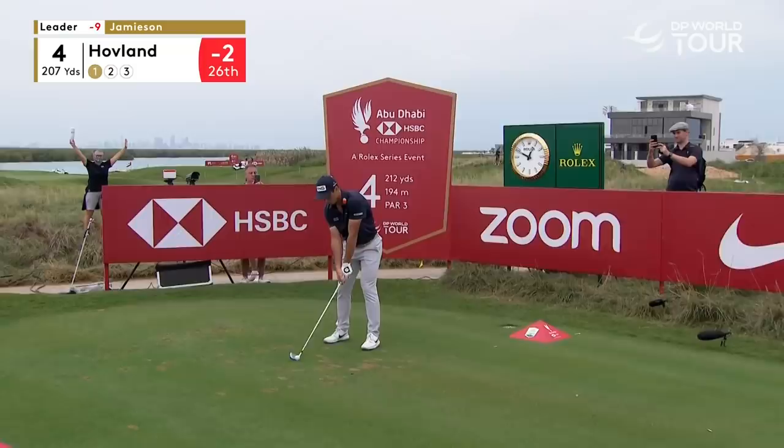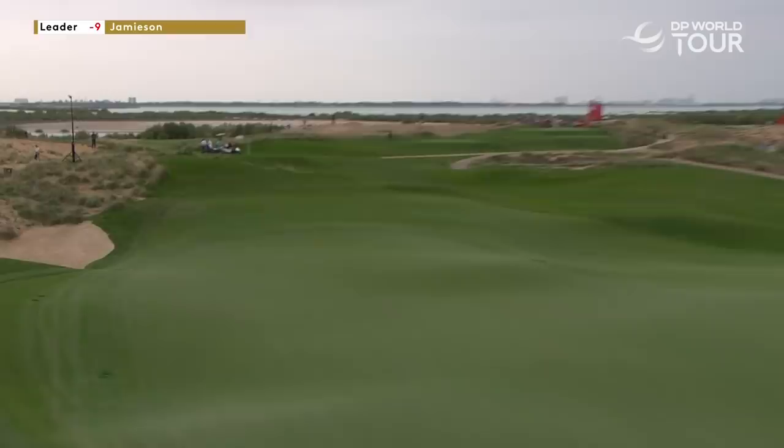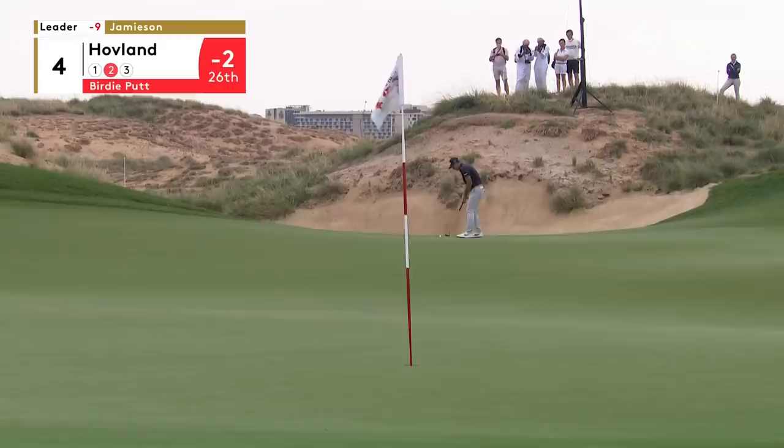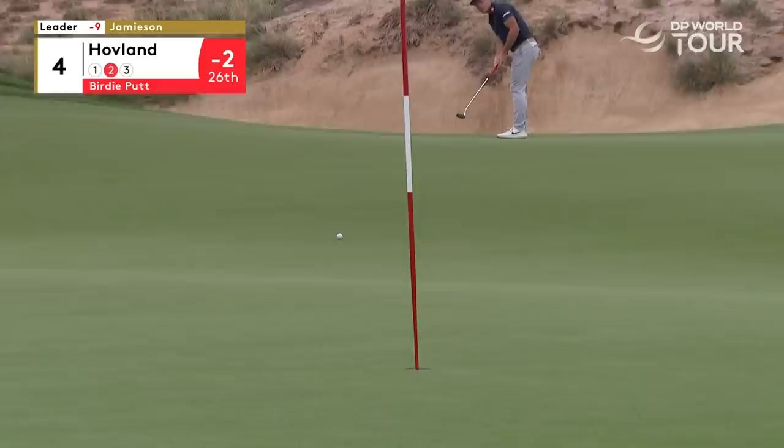Viktor Hovland at four under. Very difficult flag to get at on this par three — 207 yards — and the right is better than left. They've been on this left terrace; it's like a little parcel shelf on the back of your car. We've got a great view — we're going to see it trundle. It's like a fairground ride, this one.